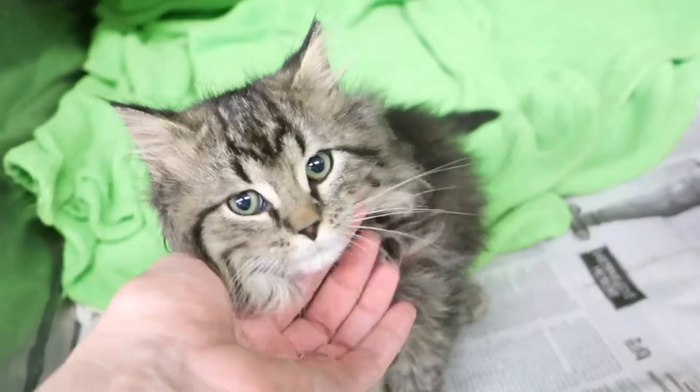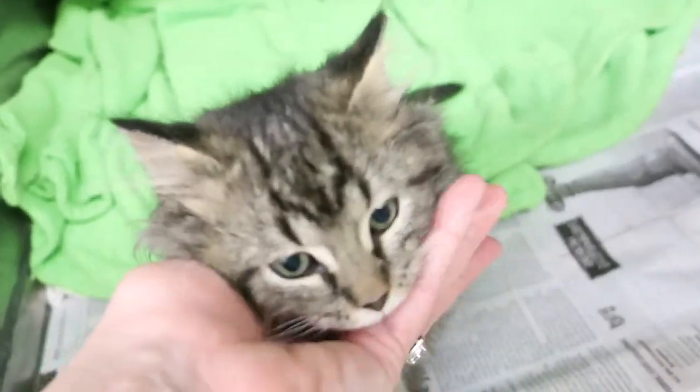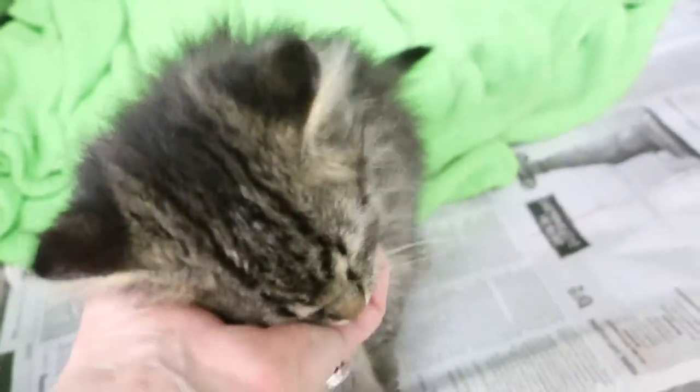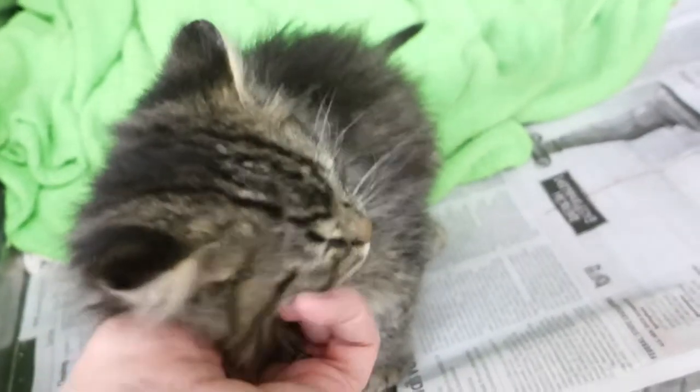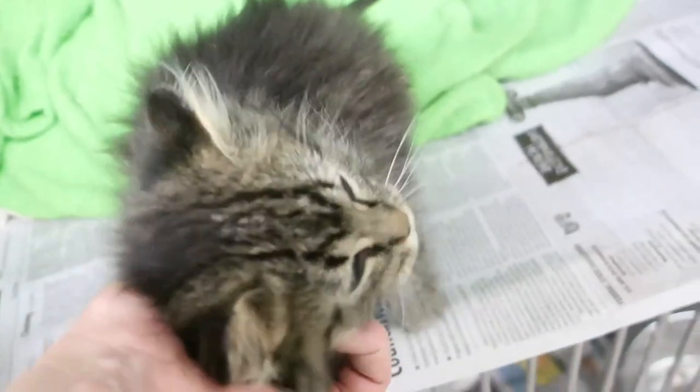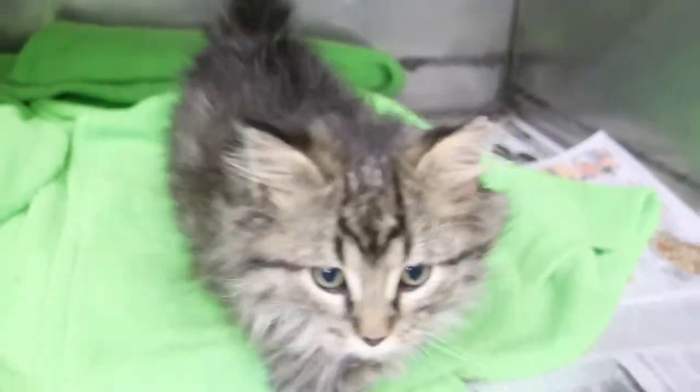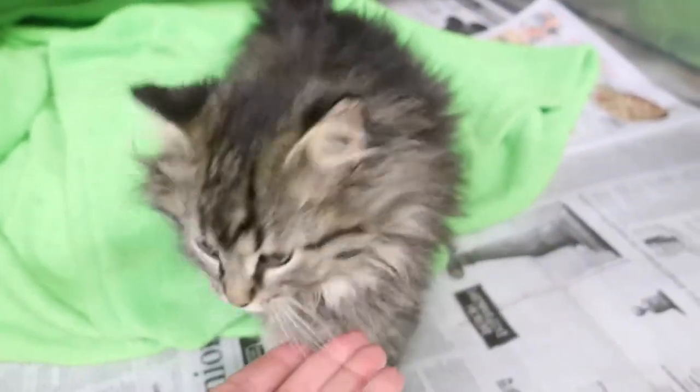Now these kids were actually found outside, if you can believe it, but some nice person was feeding them twice a day, so they're very used to humans. As you can see, they're nice and chunky. They didn't want to leave them out in the cold — I mean it's really cold right now. This one's Bow, and he's probably going to fly out the door because of his furriness.